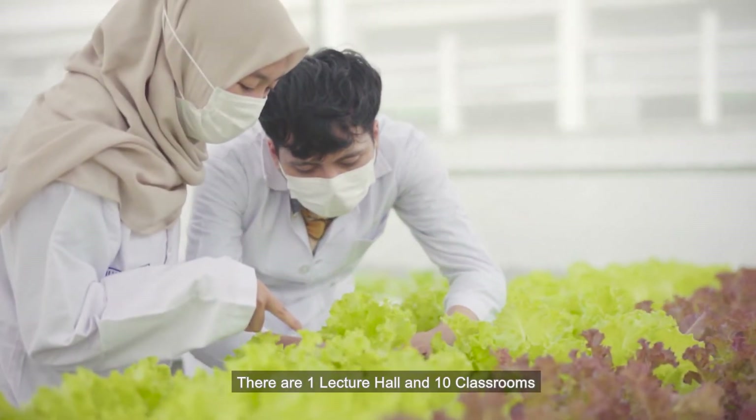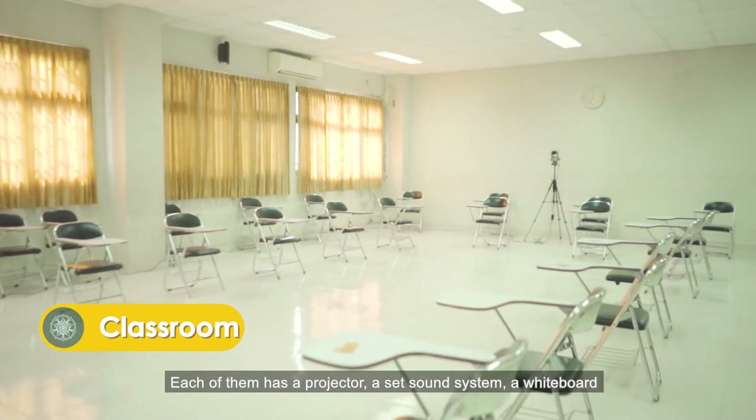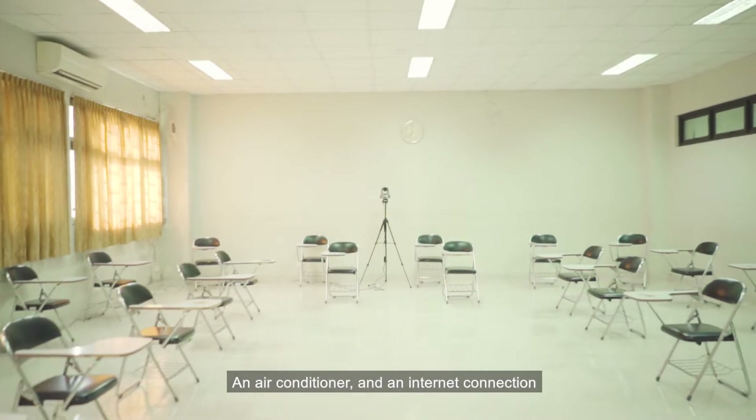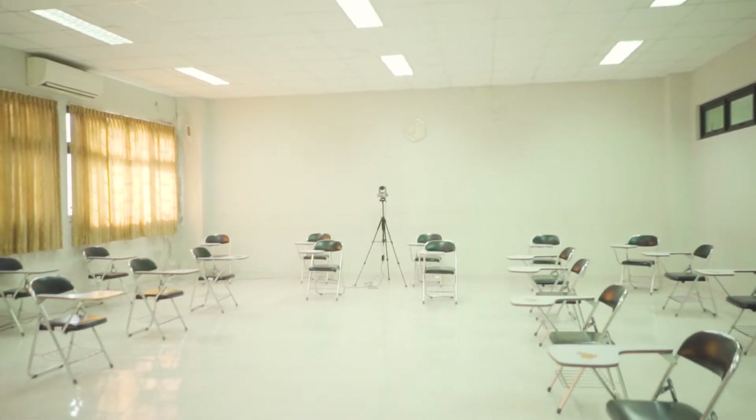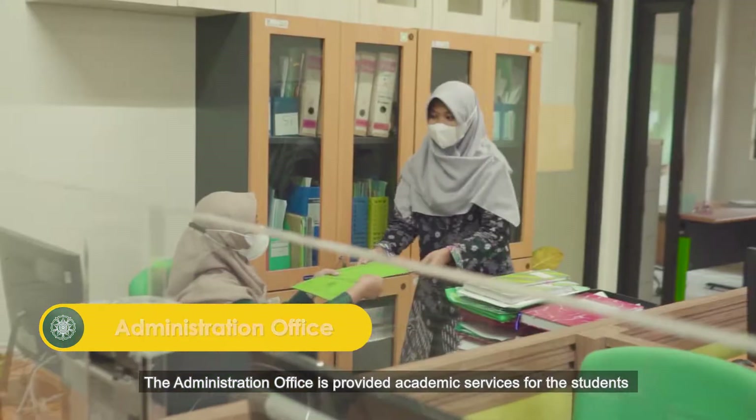There is one lecture hall and ten classrooms. Each of them has a projector, a sound system, a whiteboard, air conditioning, and an internet connection. The Administration Office provides academic services for the students.